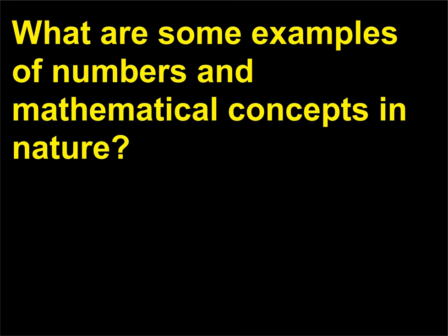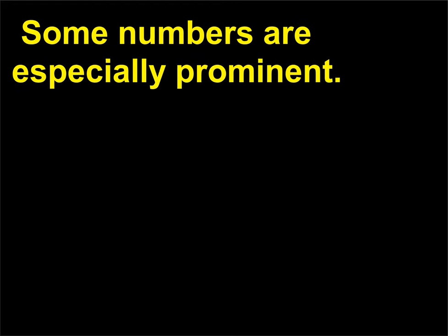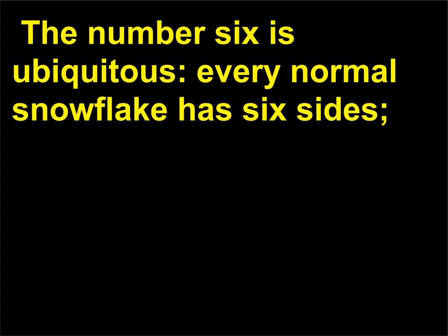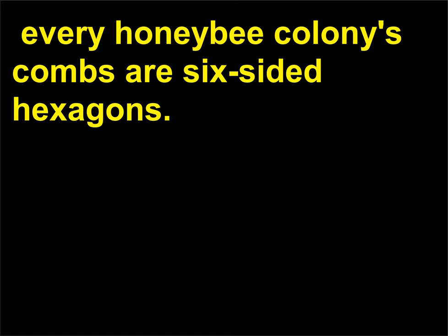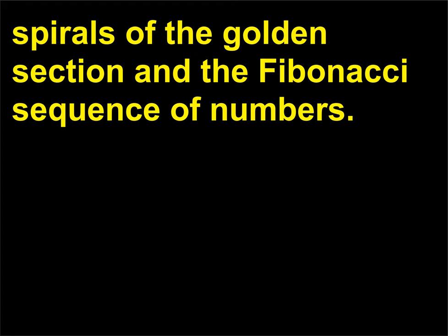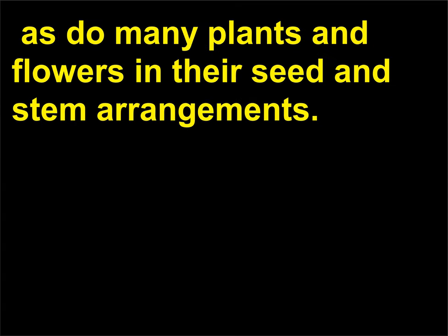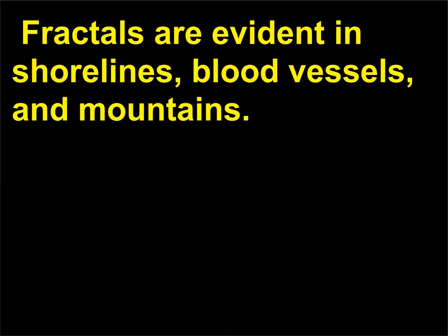What are some examples of numbers and mathematical concepts in nature? The world can be articulated with numbers and mathematics, and some numbers are especially prominent. The number six is ubiquitous: every normal snowflake has six sides, and every honeybee colony's combs are six-sided hexagons. The curved, gradually decreasing chambers of a nautilus shell follow the spirals of the golden section and the Fibonacci sequence of numbers. Pinecones also rely on the Fibonacci sequence, as do many plants and flowers in their seed and stem arrangements. Fractals are evident in shorelines, blood vessels, and mountains.